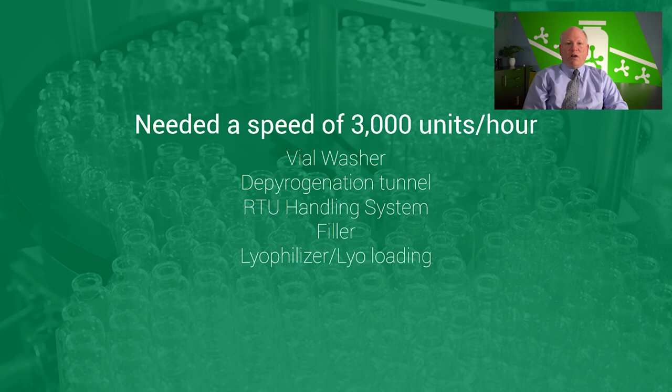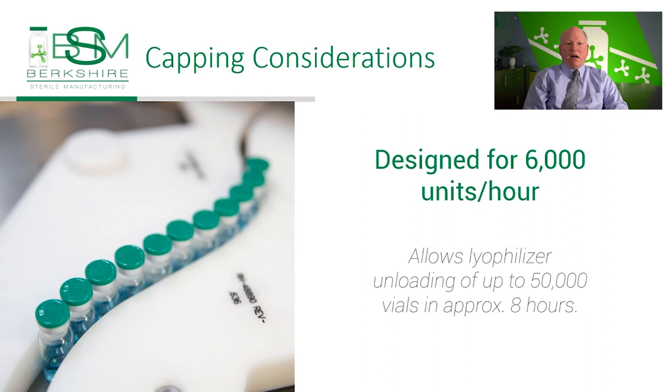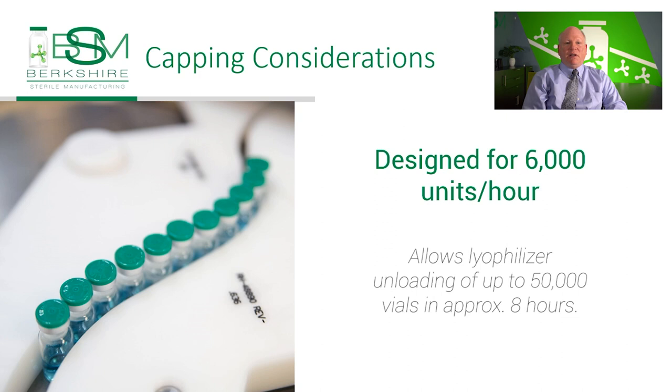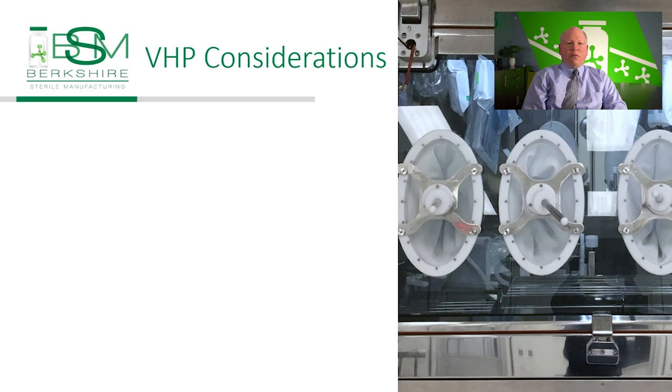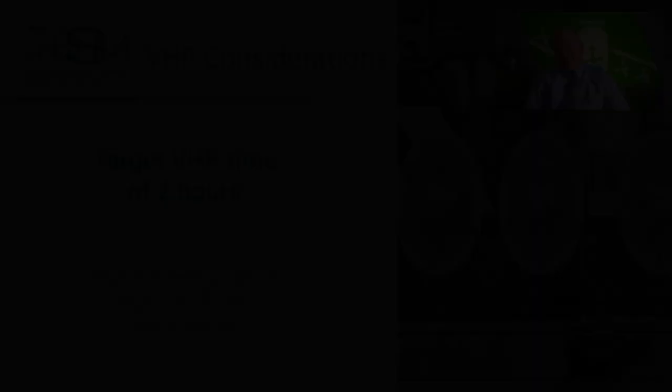The CAPRA was designed to have a speed of 6,000 units per hour. This was faster than needed for liquid vial filling but would allow lyophilization of batch sizes up to 50,000 and capping in approximately 8 hours. We also needed to consider the turnover of the filling line. The target time of the VHP cycle from start to finish of aeration is 2 hours. We will have multiple VHP cycles to allow for efficient sanitization of the multi-chamber isolator's chambers required for manufacturing tasks.